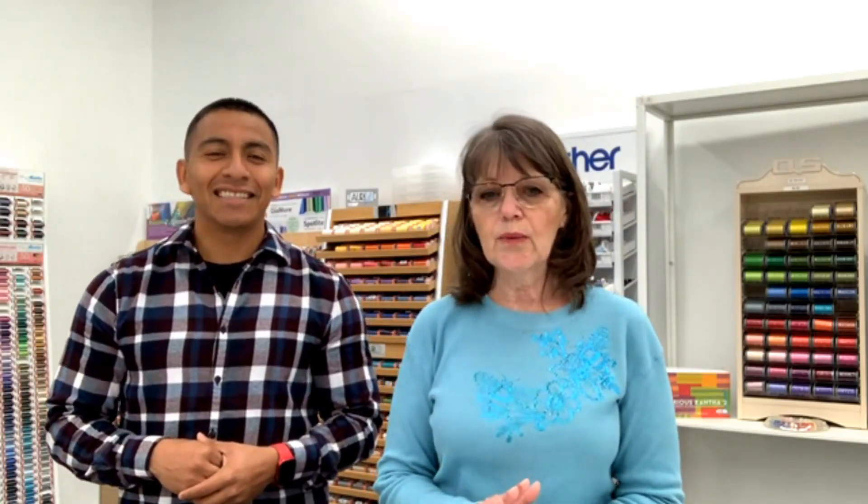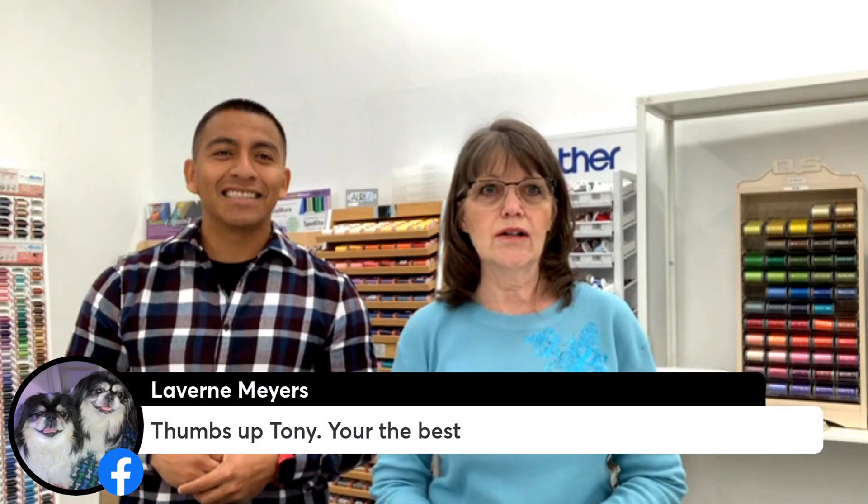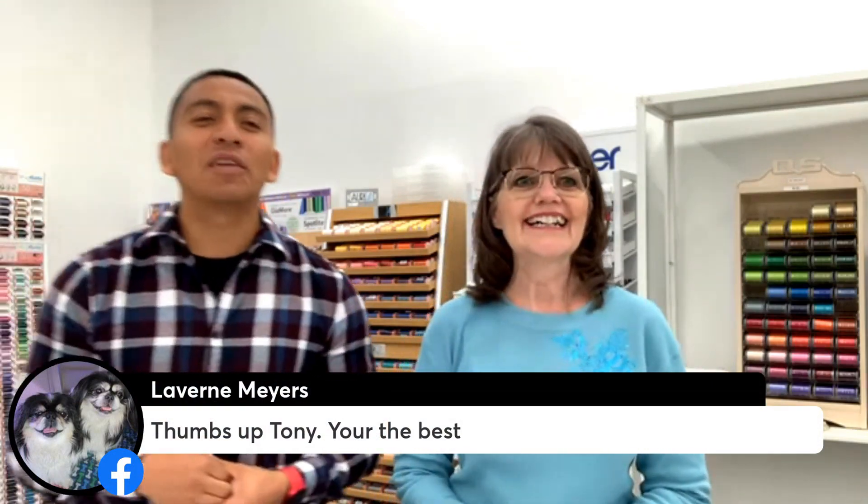The Brother Scan & Cut SDX325 has lots of built-in designs. It can cut fabric and heat transfer vinyl. We do all kinds of classes with the Scan & Cut because I want you all to learn how to use this. We have 26 people watching already — now you're going to make Tony sweat!